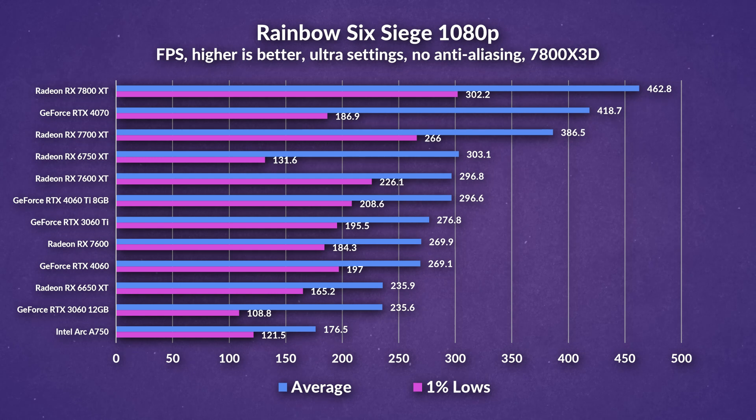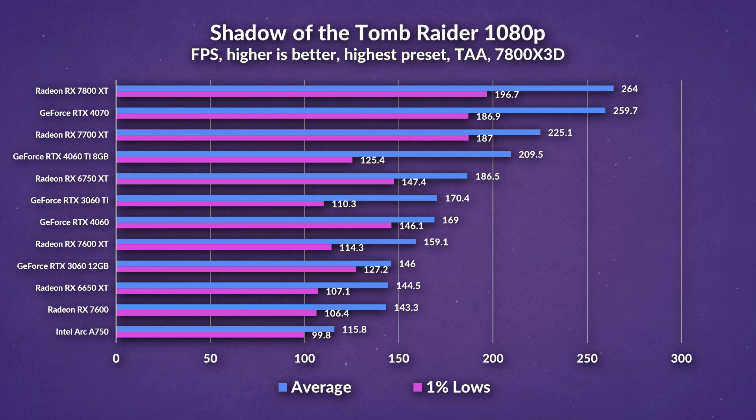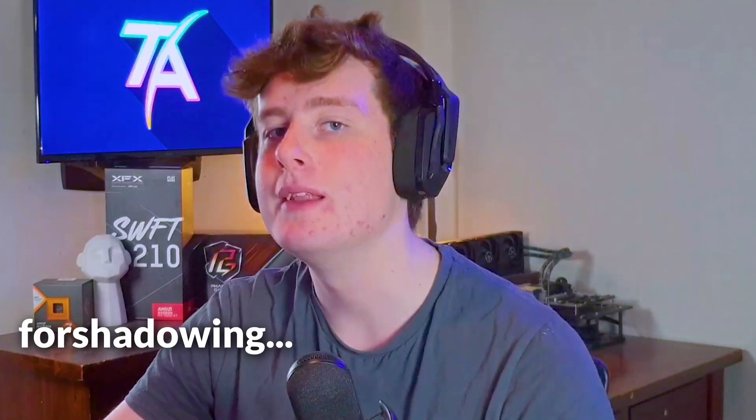In more of a competitive title, Rainbow Six Siege at ultra settings, the 7600 XT pulls closer to the 6750 XT, but the difference between the 7600 and 7600 XT is not really noticeable as it's getting pretty high frame rates. You can see that the 7600 XT is now woefully outpacing the 4060 in more instances than the 7600 did. Last but not least in Shadow of the Tomb Raider at 1080p highest preset, the 7600 XT loses to the 4060 but does outpace the 7600 by a little. The 6750 XT shows a strong lead and would give better value here.